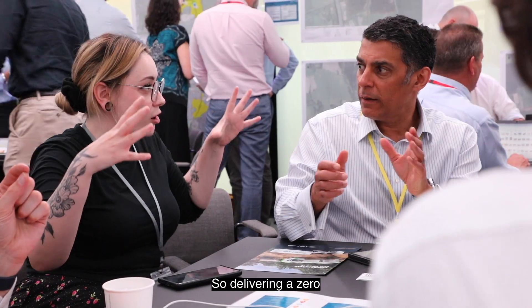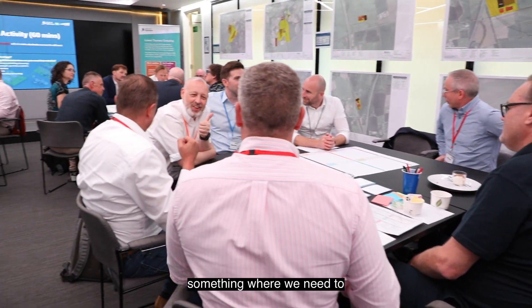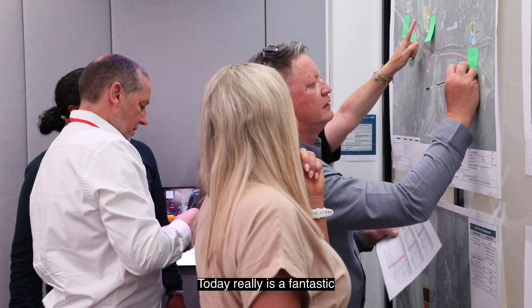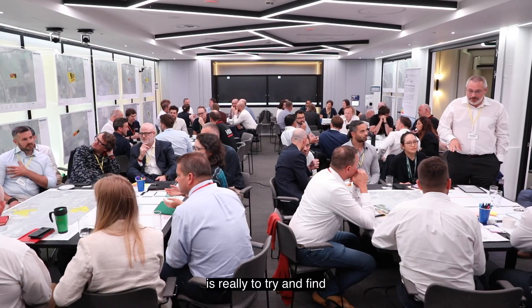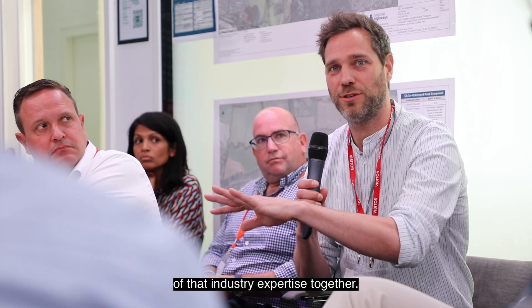Delivering a zero emission site has not really been done at this scale before, and it's something where we need to harness the very best of the wider supply chain, both from within the UK but also from abroad. Today is a fantastic opportunity to do that, and one of the reasons we're bringing everyone together is to find out how we can bring the best of that industry expertise together.